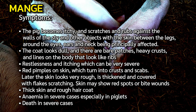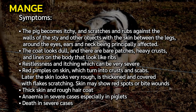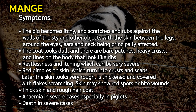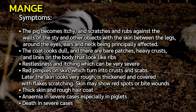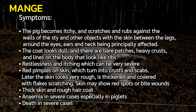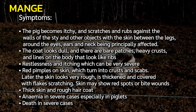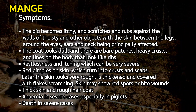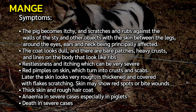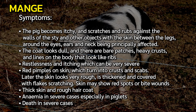Symptoms of mange: the pig becomes itchy and scratches and rubs against walls and objects, with skin between the legs, around the eyes, ears, and neck principally affected. The coat looks dull with bare patches, heavy crusts, and lines on the body that look like ribs. Restlessness and severe itching, red pimples on skin turning into crusts and scabs, thickened rough skin covered with flaky scratching, red spots or bite wounds, thick rough hair coat, anemia in severe cases especially in piglets, and death in severe cases.